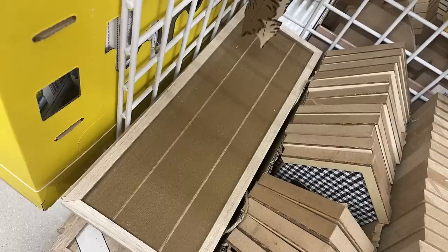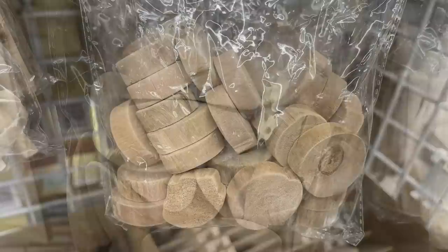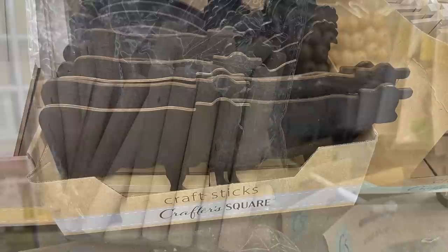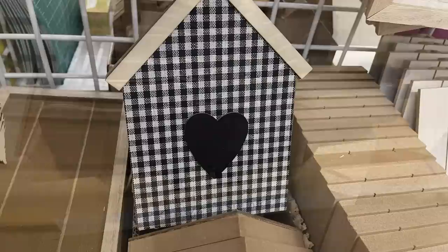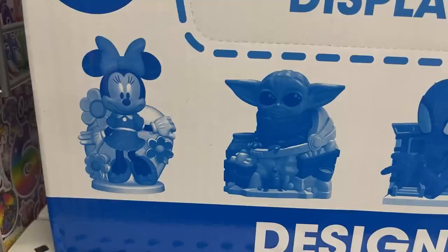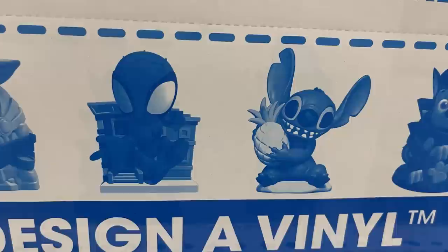They restocked the wood slices - there are four different ones: an oval, circular wood slices, sticks that look like weathered beach wood, and dowels. There's also the Crafter's Square farmhouse animals - DIY houses with buffalo plaid and chalkboard fronts. I also found these new vinyl activity figures that include three markers. Characters available are Mini Mouse, Grogu, Spider-Man, Stitch, Chase, and the Little Mermaid with Flounder.